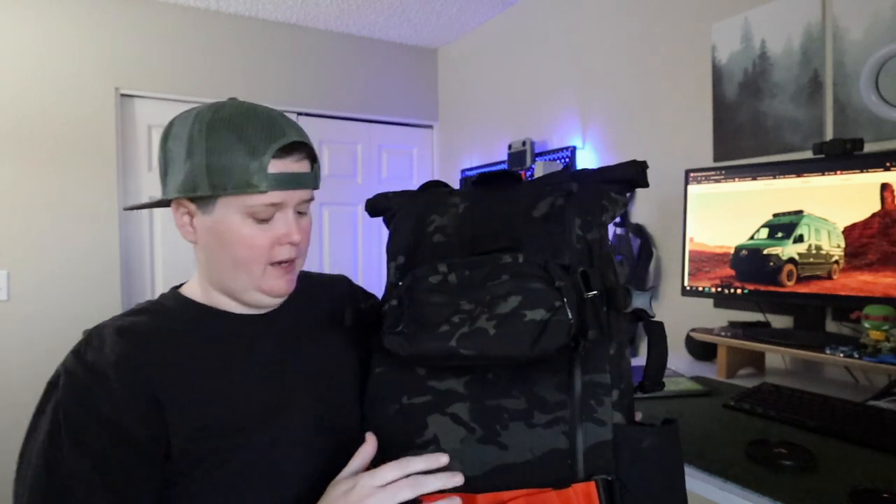For carrying all of this gear on every trip, we use the Wandrd Prvke packs. I have the 31-liter and a tech pouch on the front, which is great for bringing my MacBook laptop or iPad along with all the cords. The tech pouch is sold separately but I'm very glad I got it. This is their black camo bag and we absolutely love it — every trip we just throw everything in here.